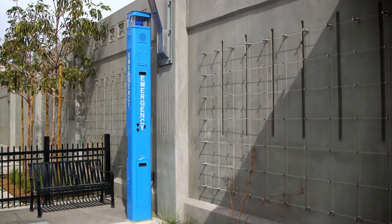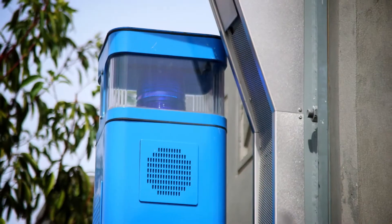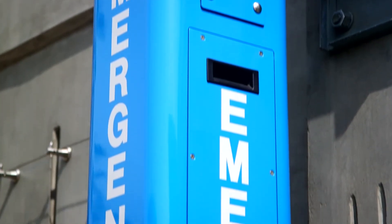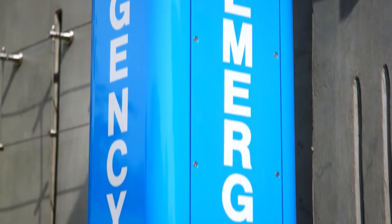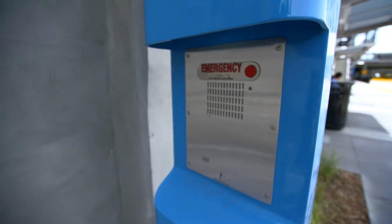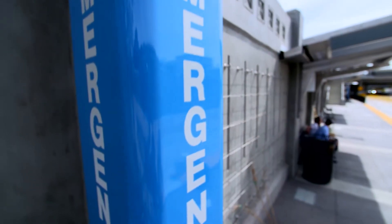Blue emergency phones provide a direct feed to MTS security centers, which are monitored 24 hours a day, 7 days a week. MTS security personnel will always be on site during operating hours. Of course, in case of emergency, riders can also call 911.